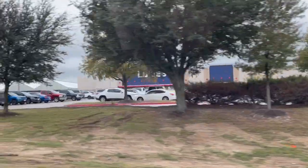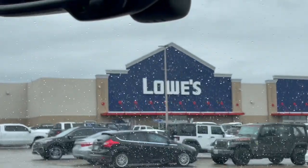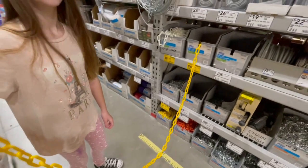I sound like a YouTuber. Oh, it looks like it's snowing. We're heading to Lowe's.